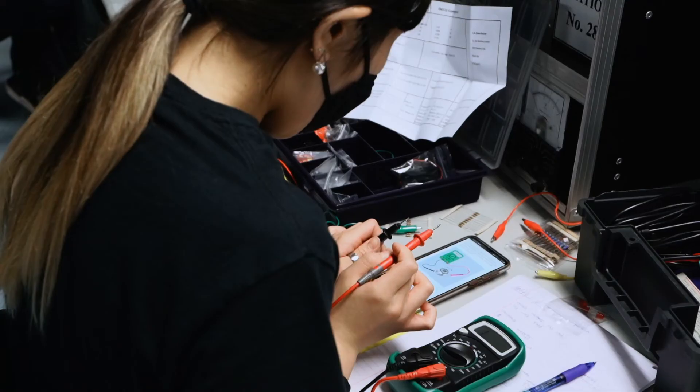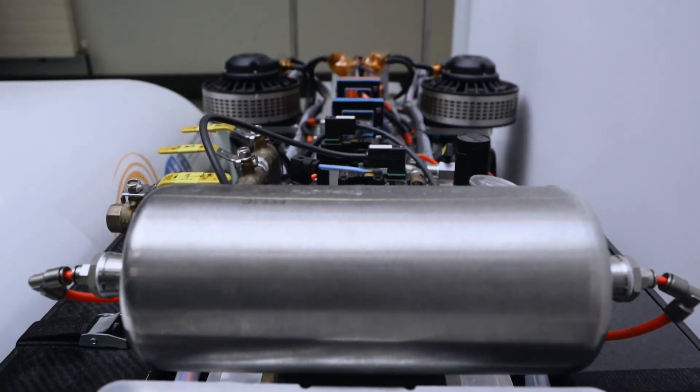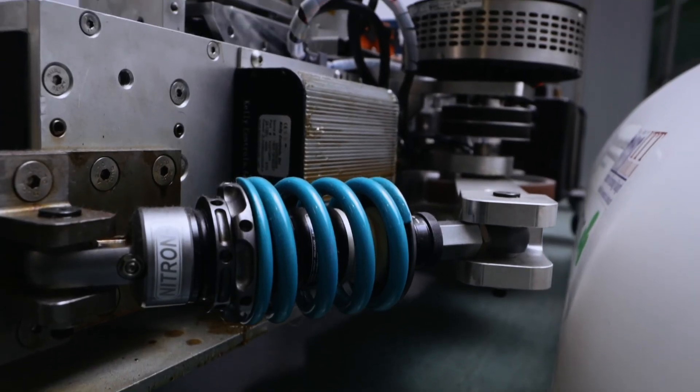Students are given plenty of opportunities to build their experience in DCU engineering, from in-house competitions to work placements as part of their courses to final year projects. DCU makes sure that you get a great experience and even meet some amazing people along the way.